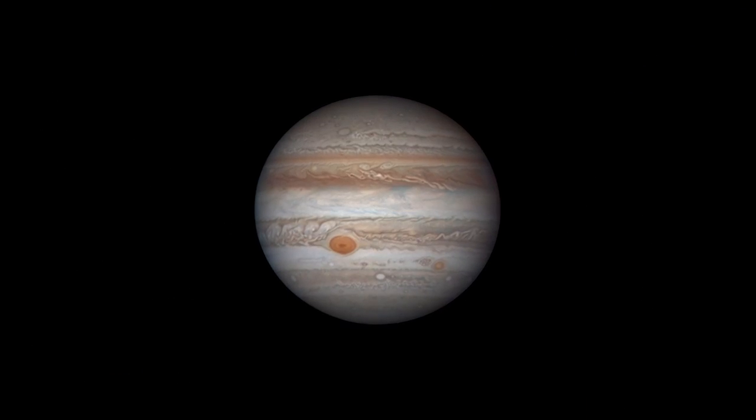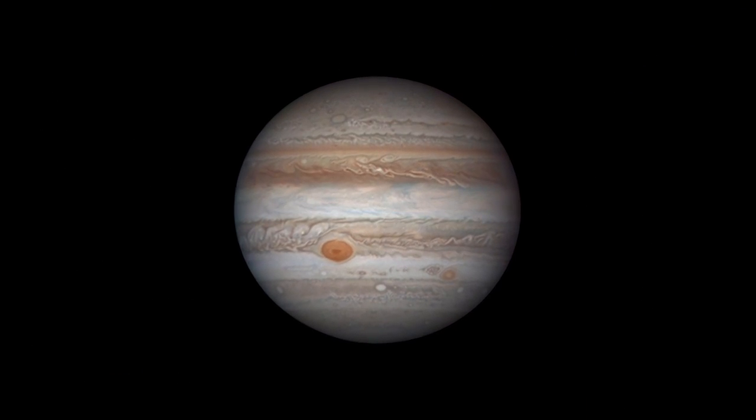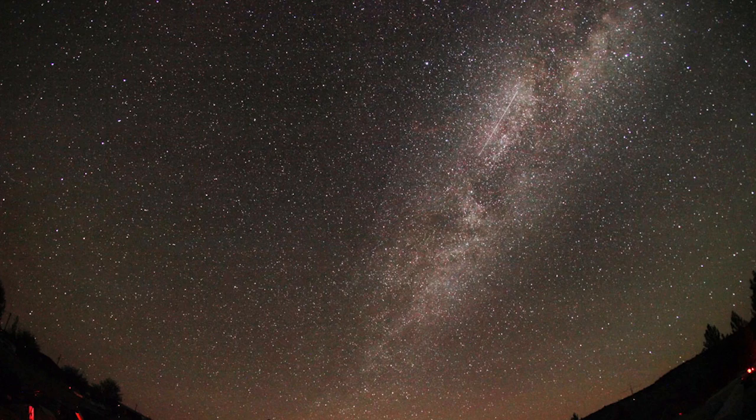What's up for April? Jupiter, king of the planets, is visible all night long, and the Lyrid meteor shower puts on a good show.